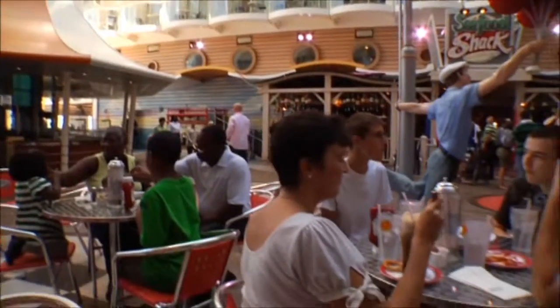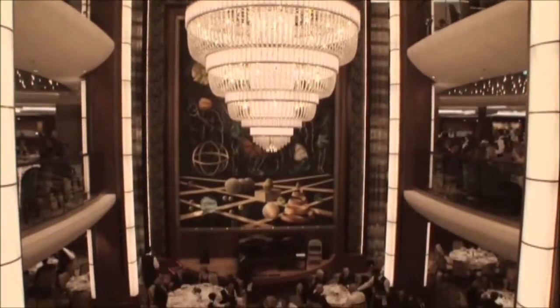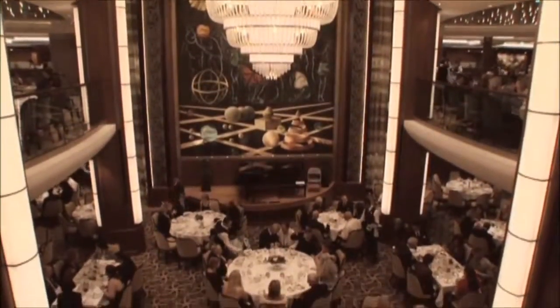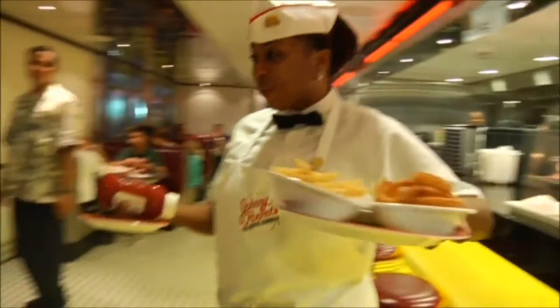The Oasis class promises to offer the most mouth-watering dining options ever. For starters, there's our three-story main dining room, our most spectacular dining room ever. And while there are literally hundreds of menu options for breakfast, lunch, and dinner, that's just the beginning.